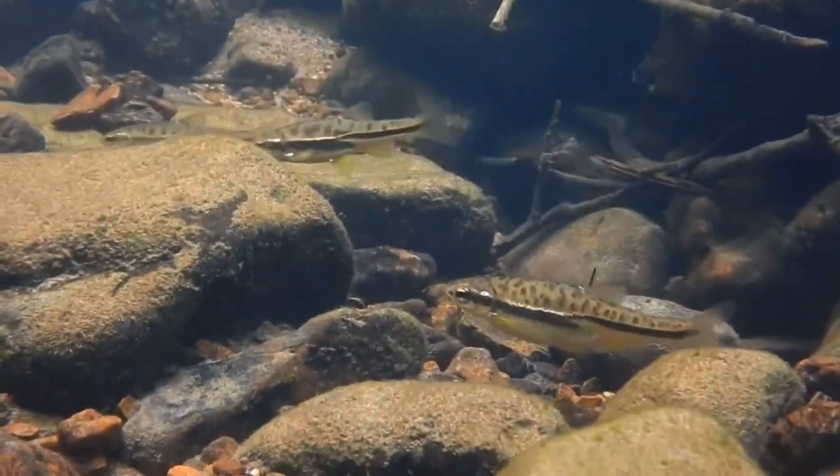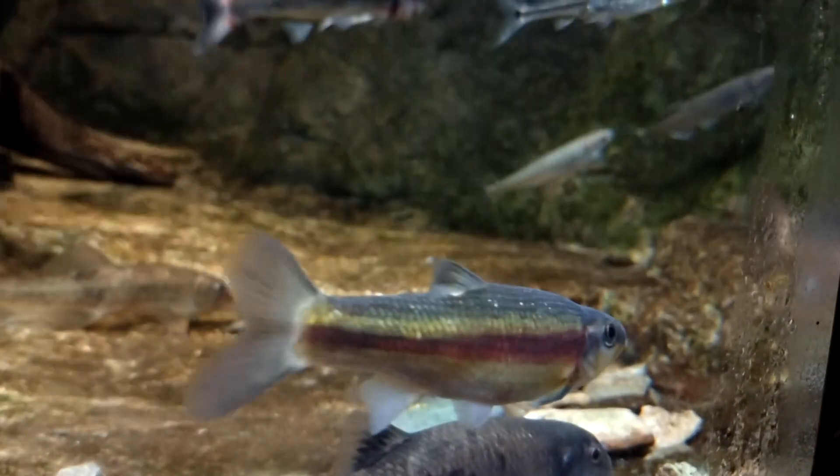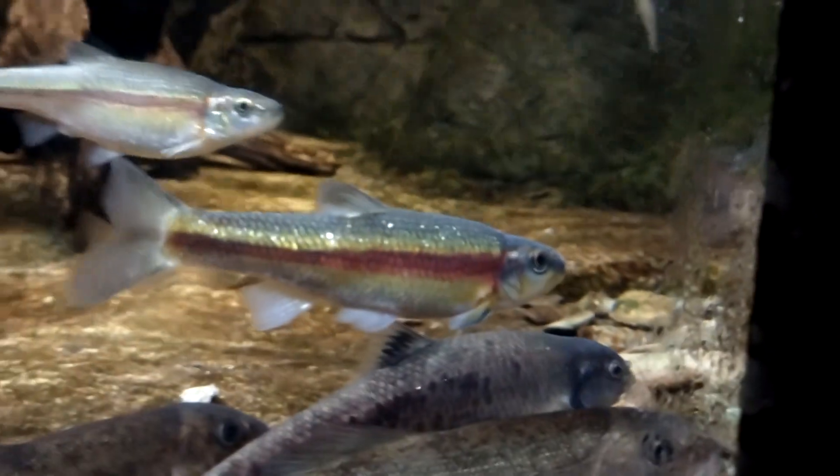European daces can enter brackish water. Daces are often described as smaller than chubs with less vibrant fin colors. That doesn't mean they're all just silver or brown though. The family that most daces are classified in is one of the largest vertebrate families in the world, so there's plenty of diversity.